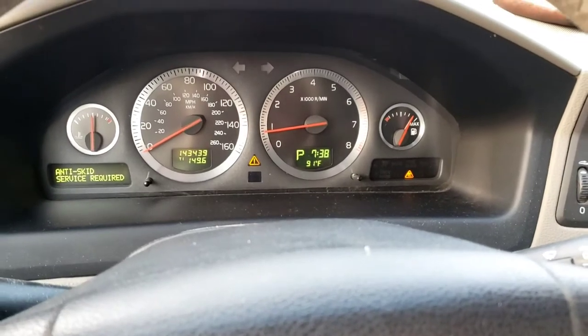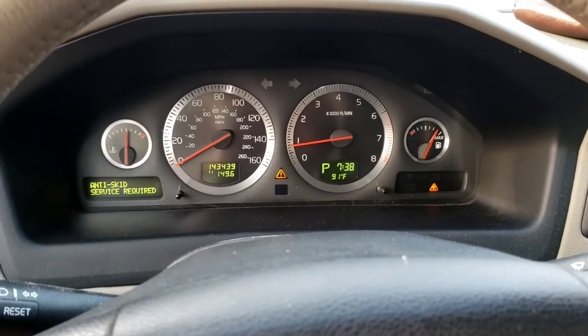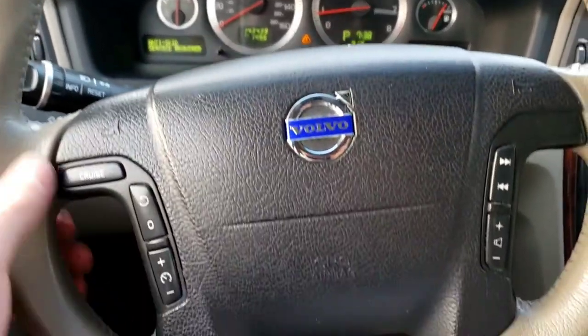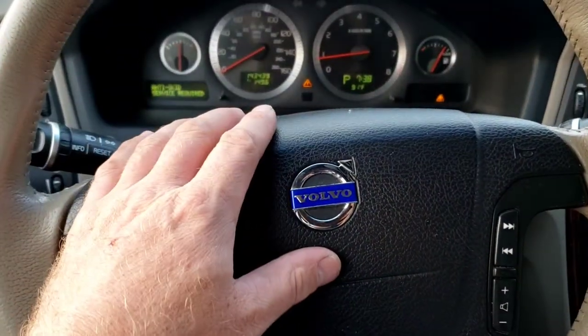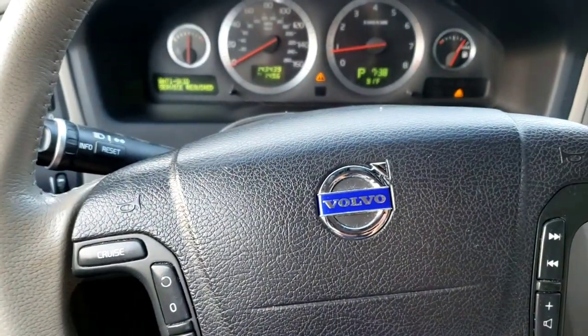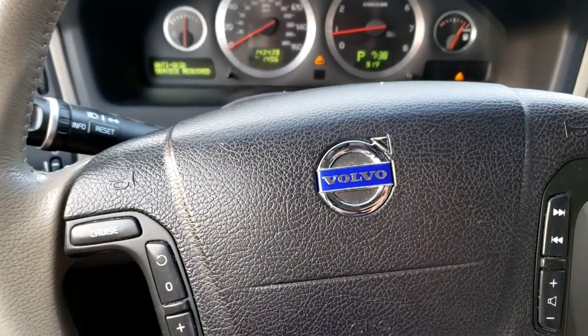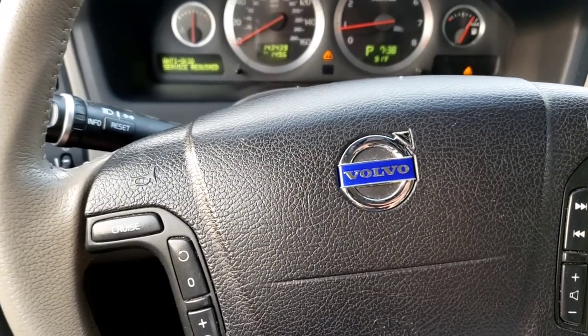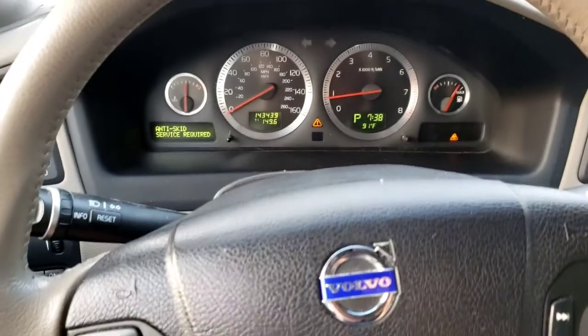So we're doing a full system scan. I already kind of know what's wrong with it. What I believe is wrong is the steering angle sensor — they call it SAS. It's behind the steering wheel; it's the clock spring, the airbag, it's all one assembly, so anywhere from about $300 to $700 from Volvo.